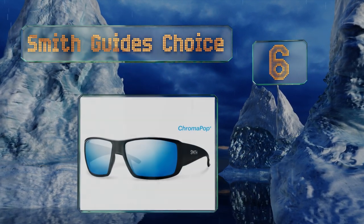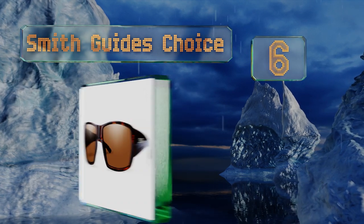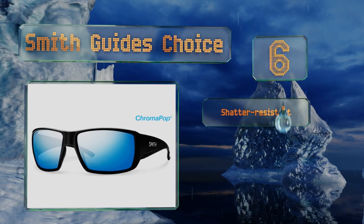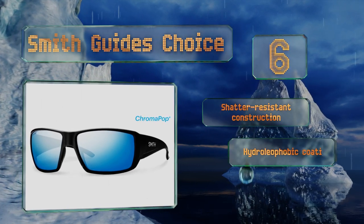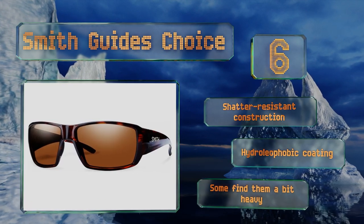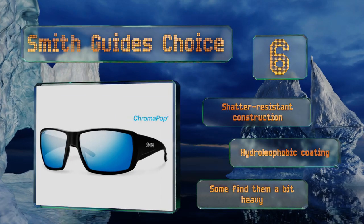Moving up to number six, the Smith Guide's Choice features rubber nose and temple pads that not only add comfort but provide a secure grip on the skin, so even if your face is sweaty and you quickly whip your head to the side, these should stay exactly where you need them to. They have a shadow-resistant construction with a hydrophobic coating, however some find them a bit heavy.